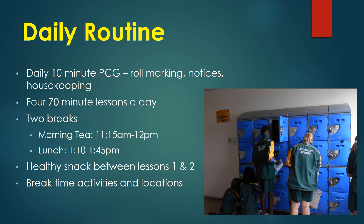The day begins at 8:45 with a 10-minute Pastoral Care session with their home teacher for notices and roll marking. This is followed by two 70-minute lessons, then lunch, another 70-minute lesson, afternoon tea, and a final 70-minute lesson, finishing at 2:55pm.